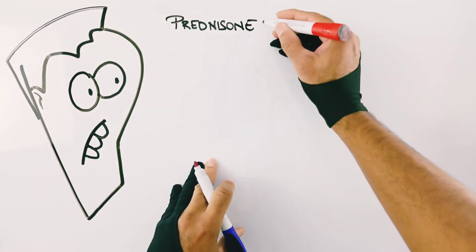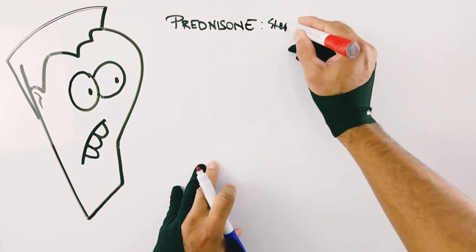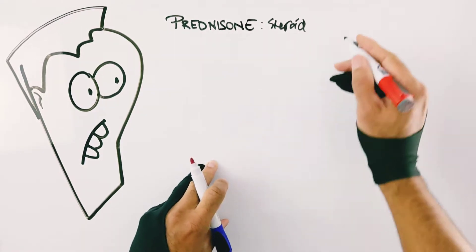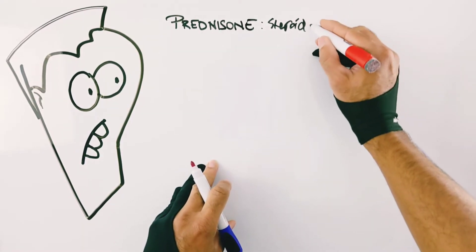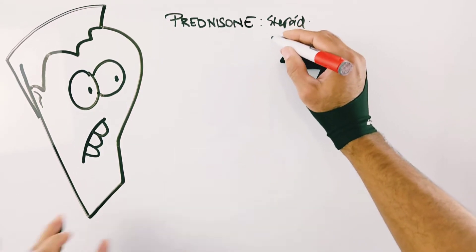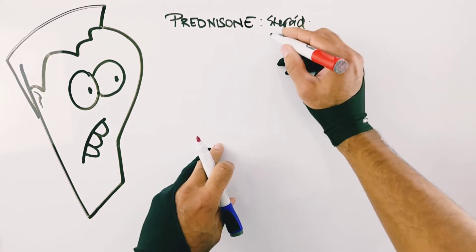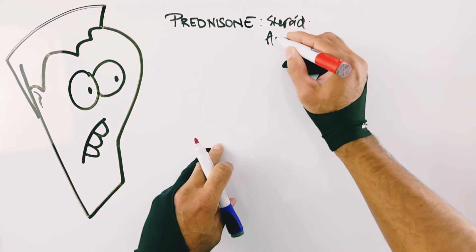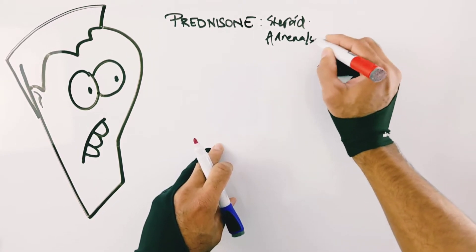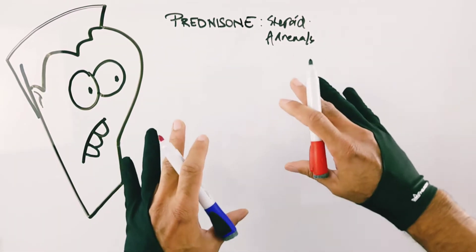First, a little trivia about prednisone. One fun fact is it's a steroid, but not the type used for bodybuilding. It's called a glucocorticosteroid, which acts as an anti-inflammatory. Another cool thing is it's actually made in your own body, naturally produced — unlike most drugs we prescribe — just above your kidneys in small glands called the adrenals.